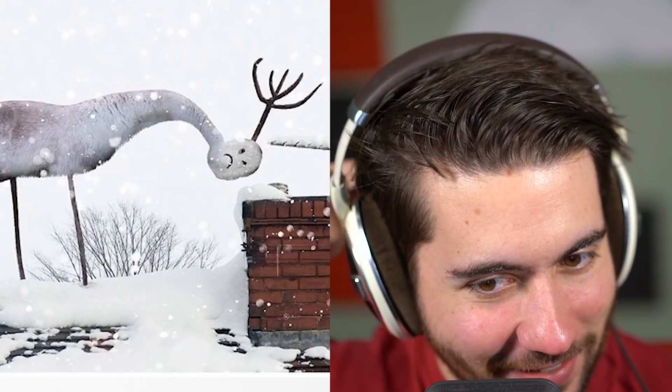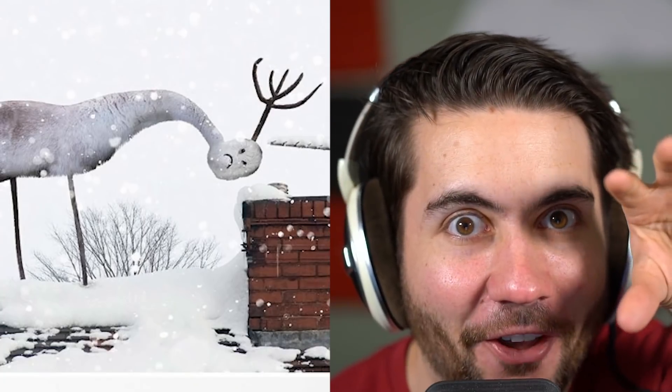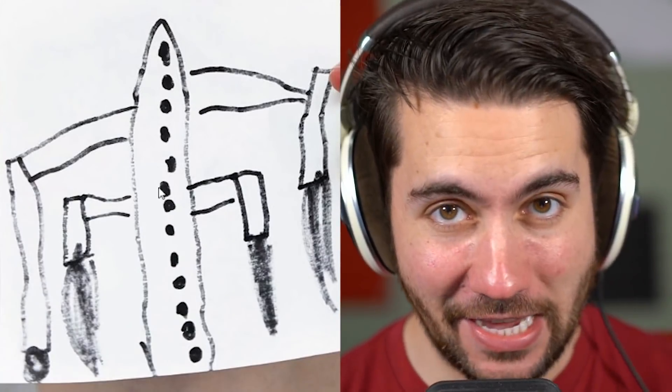Can you imagine if reindeer actually looked like this? If you wake up, look out the window, and see this creature staring at you — I'd be scared half to death.